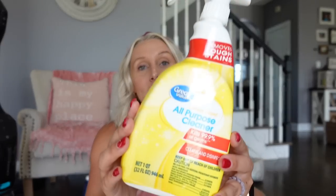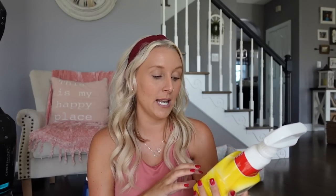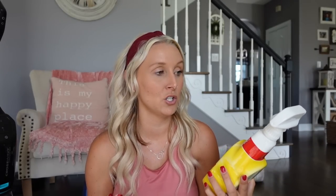Another disinfectant I like for the bathroom when I don't want to use bleach is this one I just found at Walmart — it's by the Great Value brand. It's an all-purpose cleaner that also disinfects and kills 99.9% of germs. It's not super strong or chemical like bleach can be, so I don't have to worry about the fumes or bleaching my clothes.